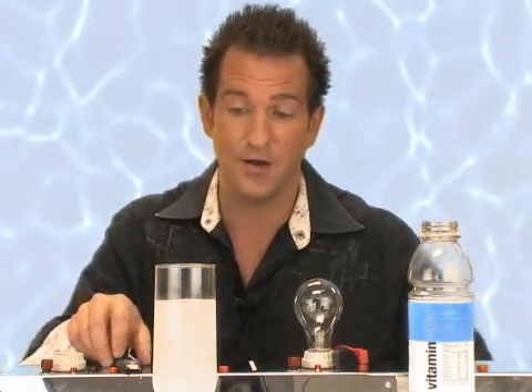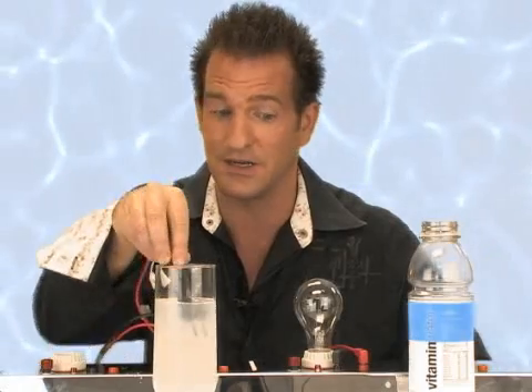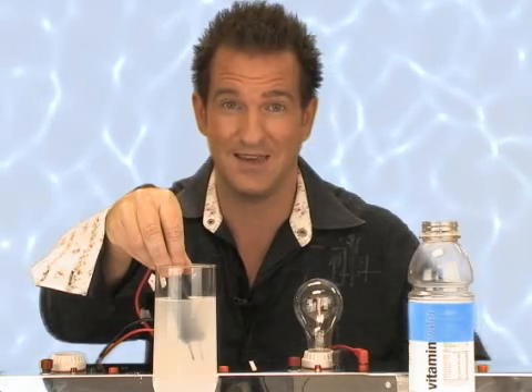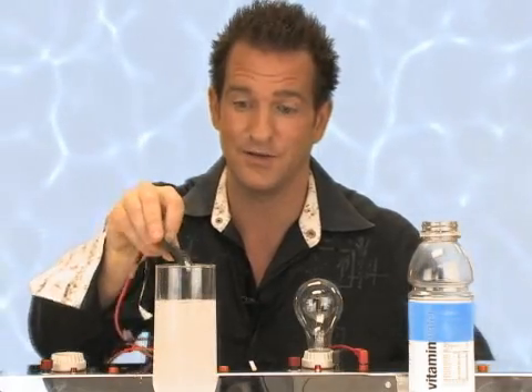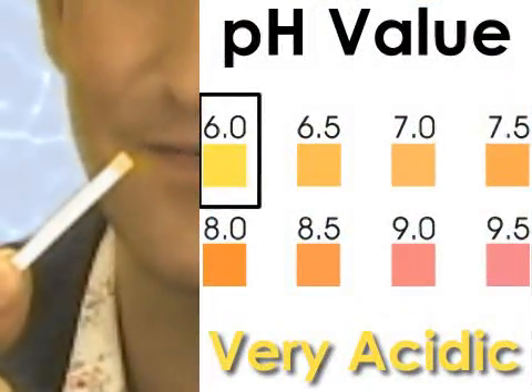Let's check out Vitamin Water. There was a big write-up the other day about this so-called healthy drink — turns out Vitamin Water has more sugar in it than Coke. At any rate, this is the one with vitamins and minerals in it — it's faint, I'm seeing a little something. How about the pH of this sugary delight? Not even six — very acidic.